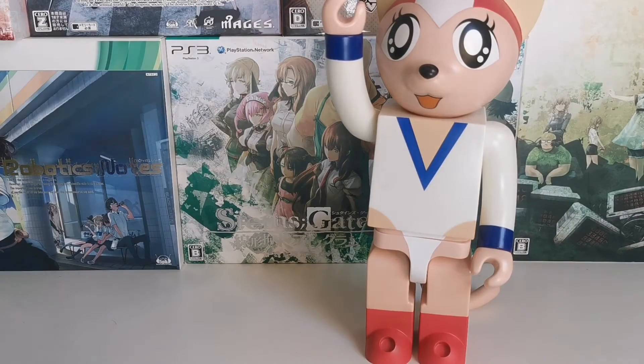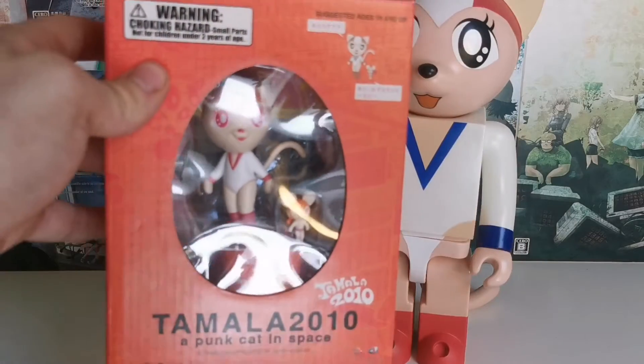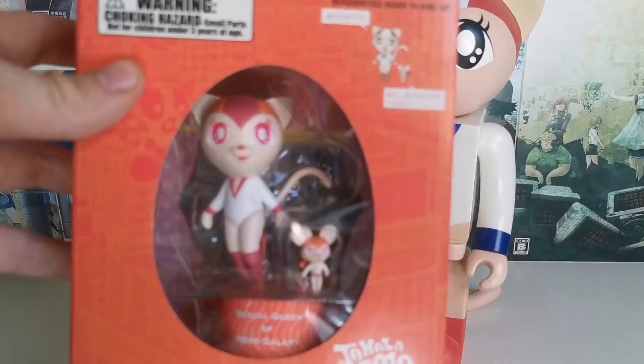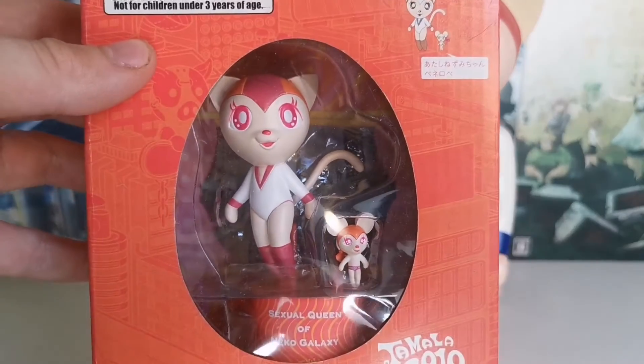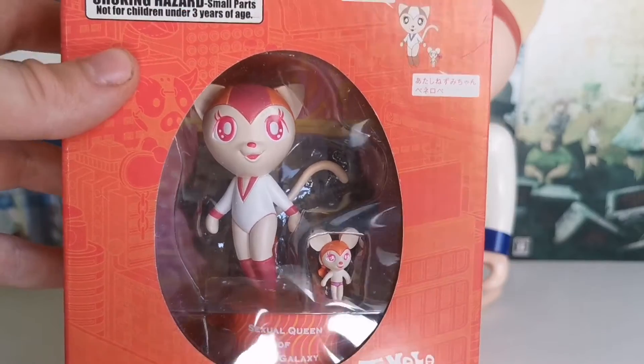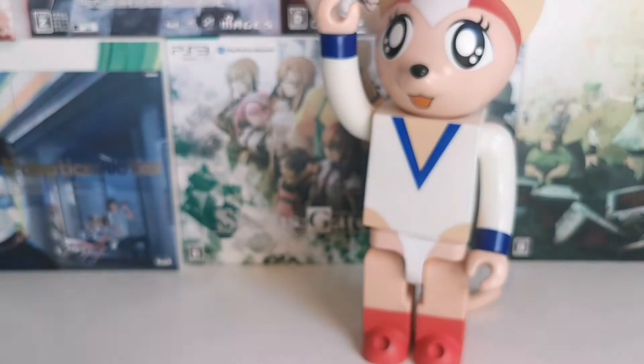Together with the figure, I have something else to show y'all — the box set you got with the movie. With the movie, you also got a fig, as you can see. Let me try to focus on that — it says 'sexual queen of Neko Galaxy.' Ha. So I'm going to put that away now, because — sexual queen of what now, Galaxy? It's a bit messed up.